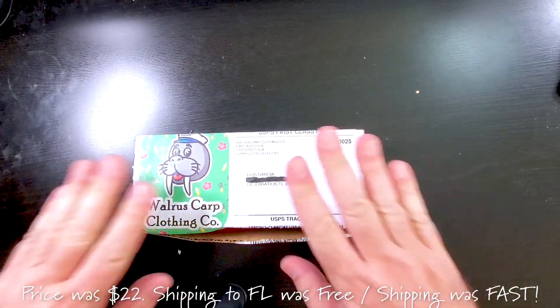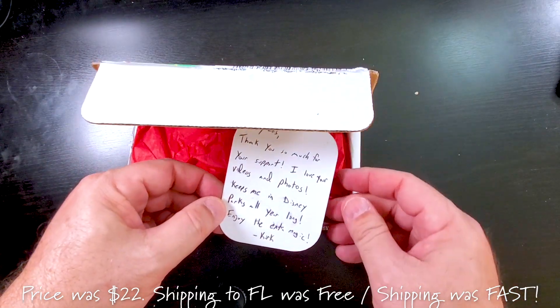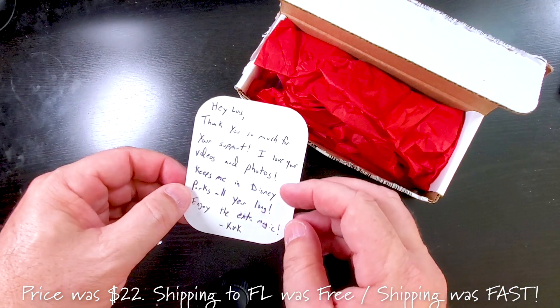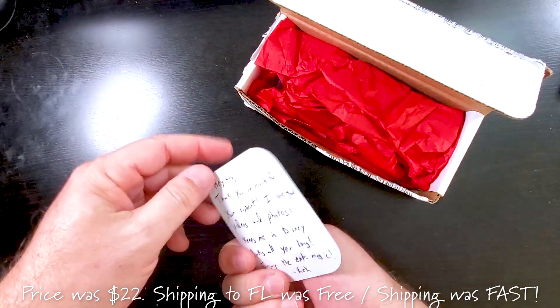Let's go ahead and open this up. "Hey Lewis, thank you so much for your support. I love your photos and videos. Keep me in the Disney parks all year long. Enjoy the extra magic. Kirk." Awesome, we got a sticker from them. Thanks man, I really appreciate it.